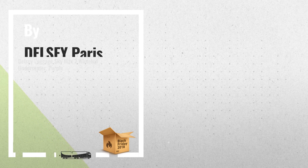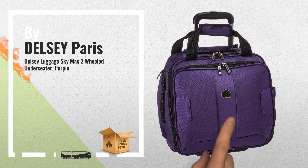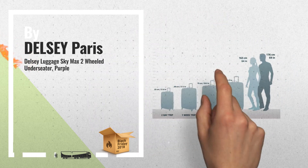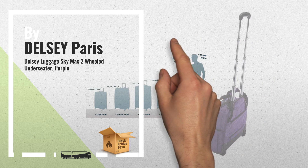Number 1. This two-wheeled under-seater by Delcy is part of the SkyMax collection, which has tons of organization. A light yet tough construction at a great value, by Delcy Paris.